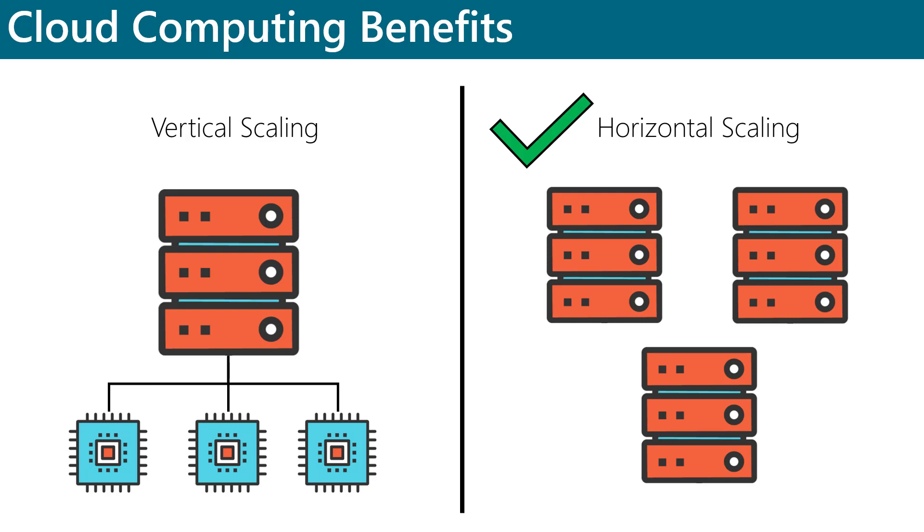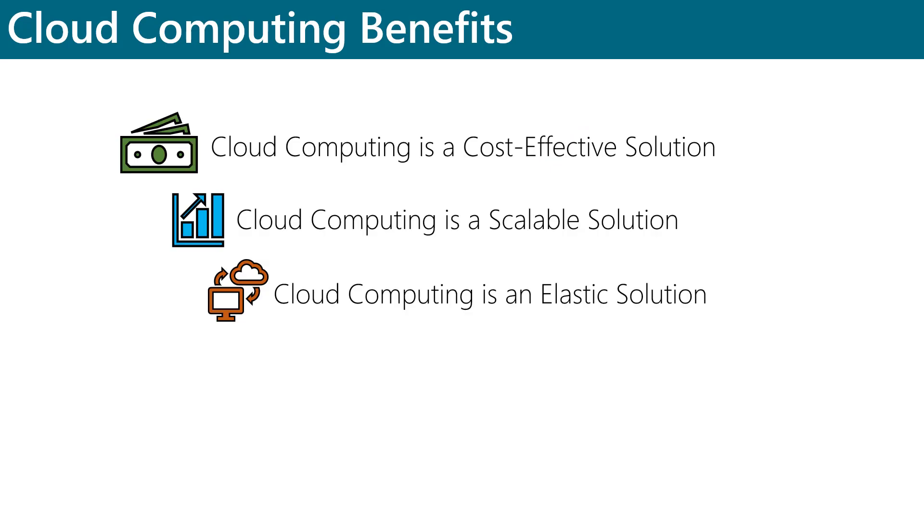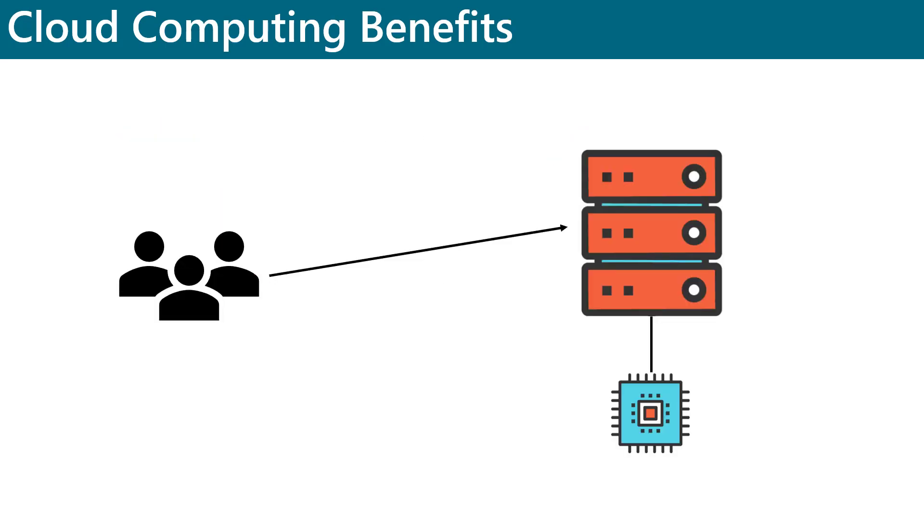While scalability is critical to organizations because it allows them to keep up with growing demand for applications, elasticity is also just as critical because it allows a compute solution to automatically add resources as needed and remove resources as demand drops.